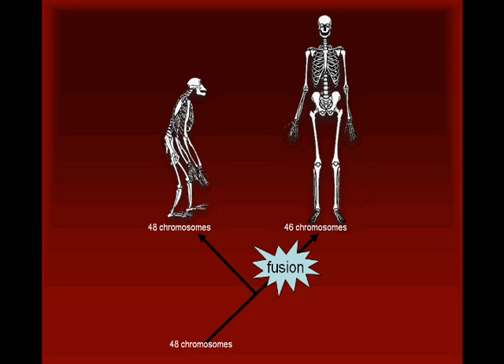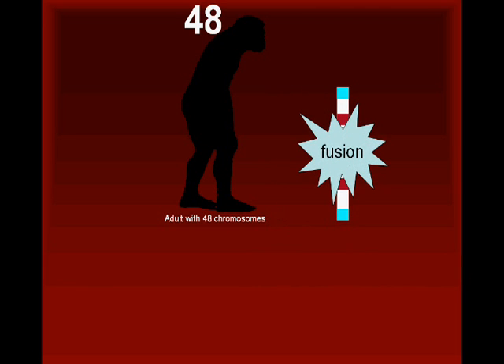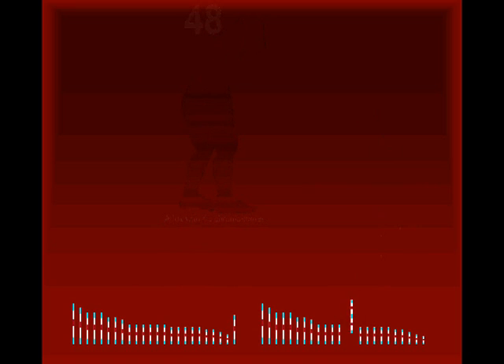If you're biologically astute, you may be thinking: how could two chromosomes fuse together and end up being found in all the members of a population? The explanation is actually quite simple — the animations that follow will illustrate one possible scenario. The most probable time for two chromosomes to become fused is during meiosis, the process used by organisms to produce sex cells. If a fusion event were to occur in one of the sex cells of a primate with 48 chromosomes, the resulting cell would have only 23 chromosomes instead of the normal 24.